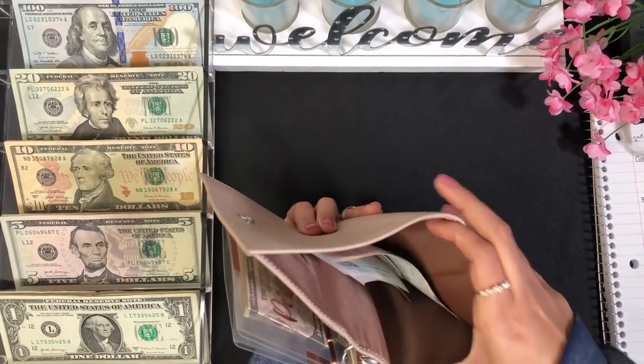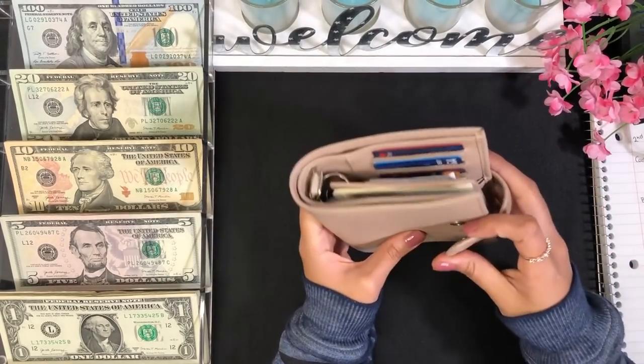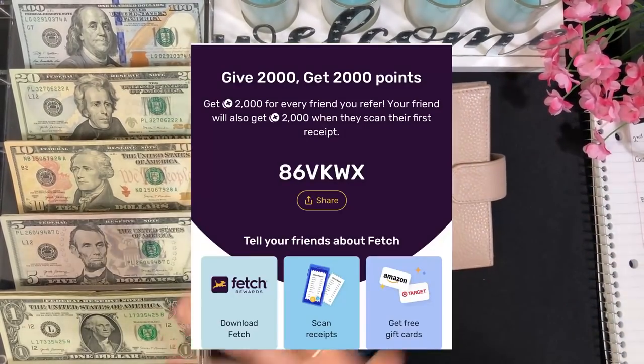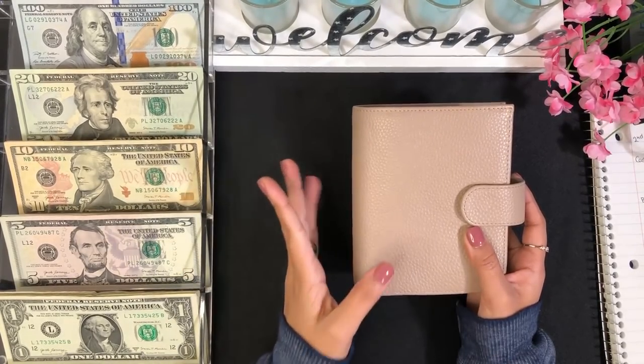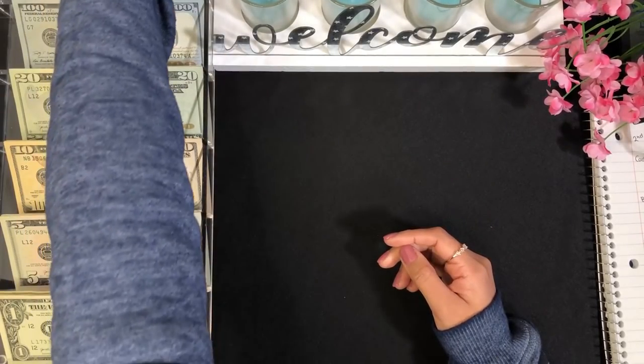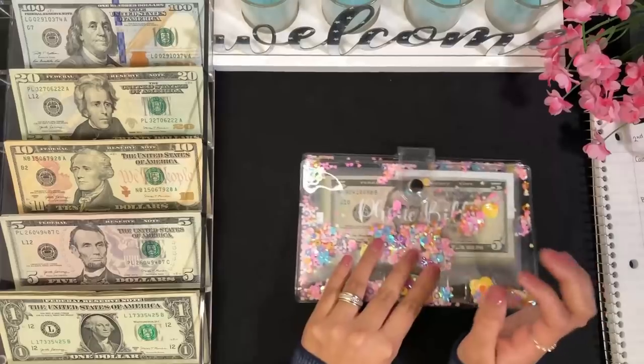I have some receipts in the back, so I'm going to scan them in my Fetch Rewards app. I'll leave my code below if you're interested — you get 2,000 points after scanning your first receipt. Now let me move on to my bills.